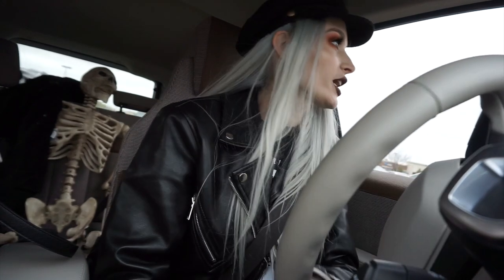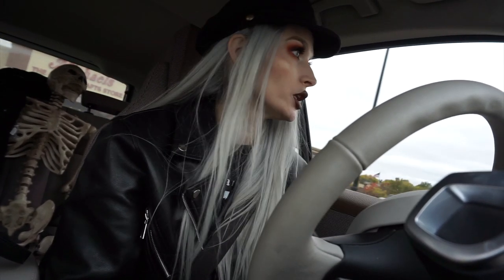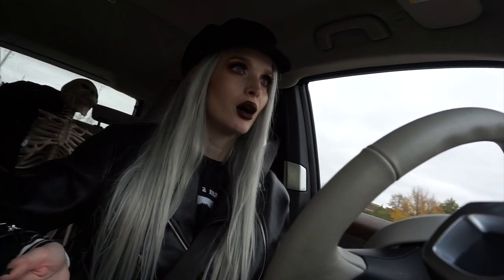I'm headed to Bath and Body Works now, just left Michael's. Funniest thing ever — if you watched Halloween Decor Hunting, I ran into one of y'all named Kayla at HomeGoods and we chit-chatted for a while. Then today she said hey to me and it's Kayla again at Bath and Body Works! We're feeling the same vibes all the time. So I went to Michael's and they had some stuff out — actually less than I thought, since I figured Halloween would be cleared out by now. They started getting Christmas ribbon out in like August.